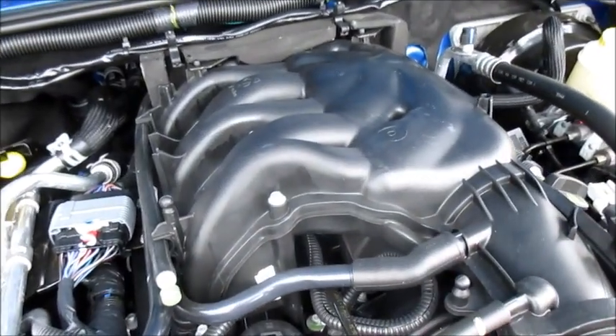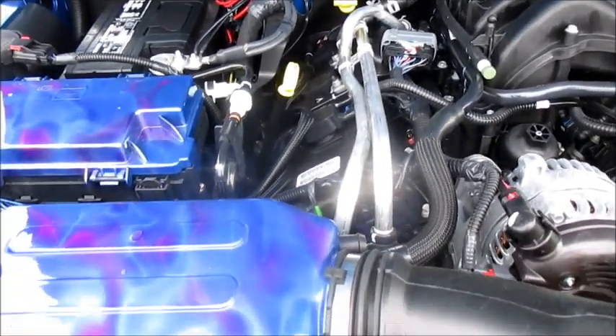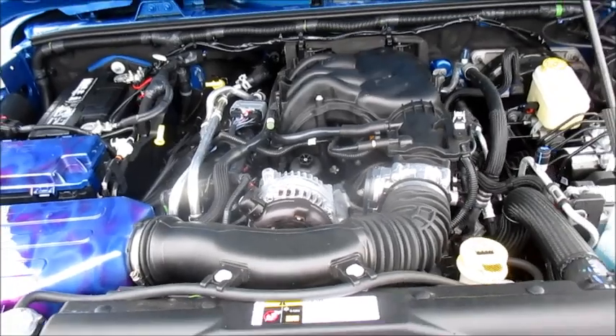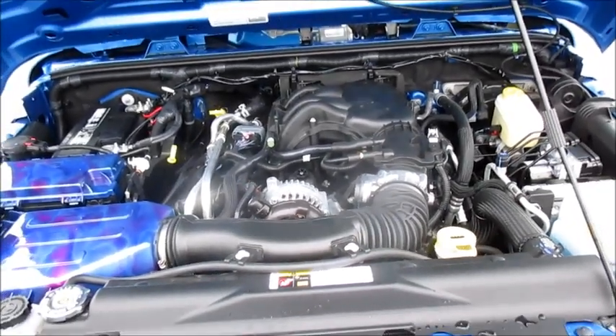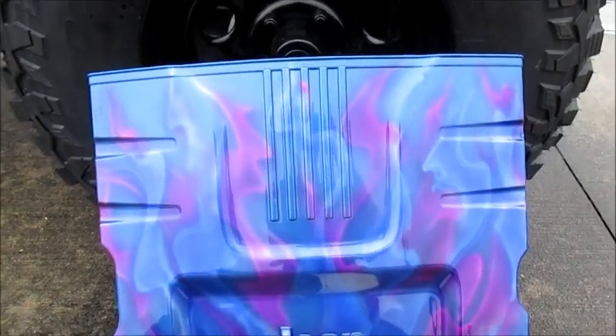All added together, the Wrangler's total horsepower output comes to 285 horses and 260 pound-feet of torque. However, with the standard four-wheel drive system and a base curb weight for the Unlimited of 4,100 pounds, fuel economy for the 2015 Wrangler Unlimited is rated at 17 miles per gallon in the city and 21 miles per gallon on the highway running on regular unleaded fuel.